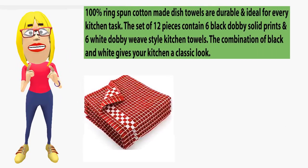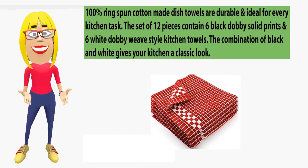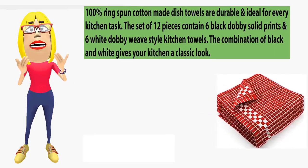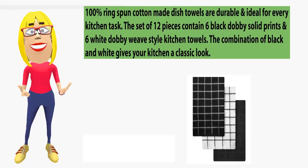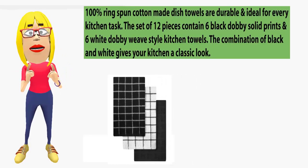Number 4: Utopia towels dish towels, 12-piece pack, 15x25. 100% ring-spun cotton dish towels are durable and ideal for every kitchen task. The set of 12 pieces contains six black doggy solid prints and six white doggy weave style kitchen towels. The combination of black and white gives a classic look.